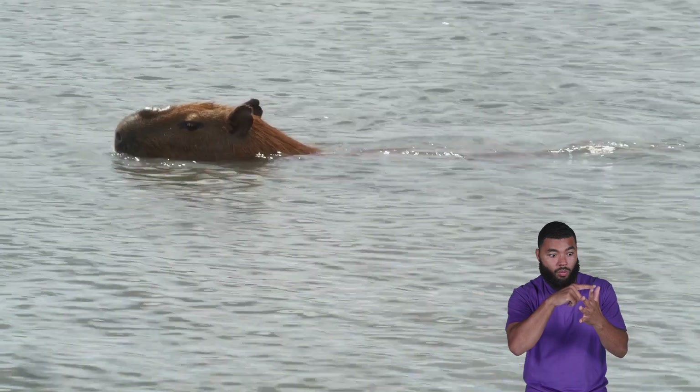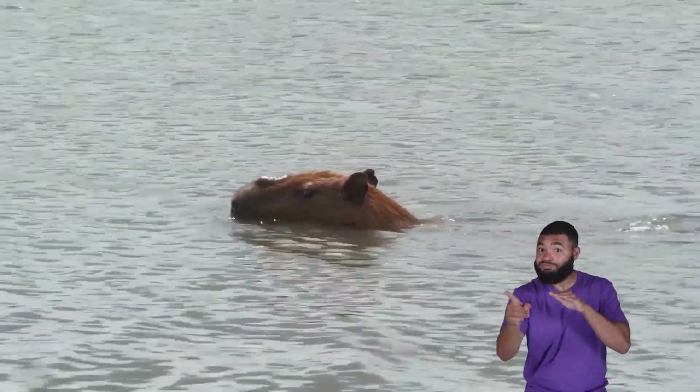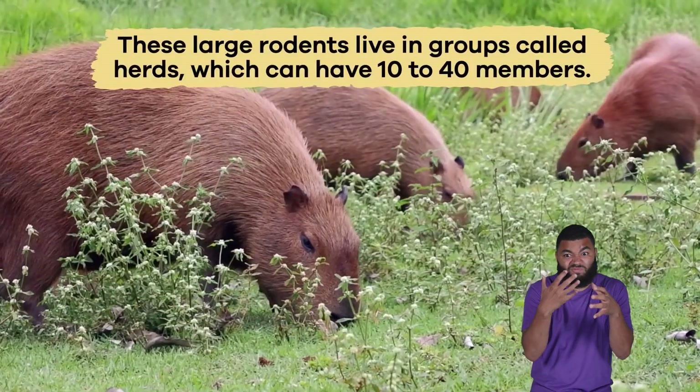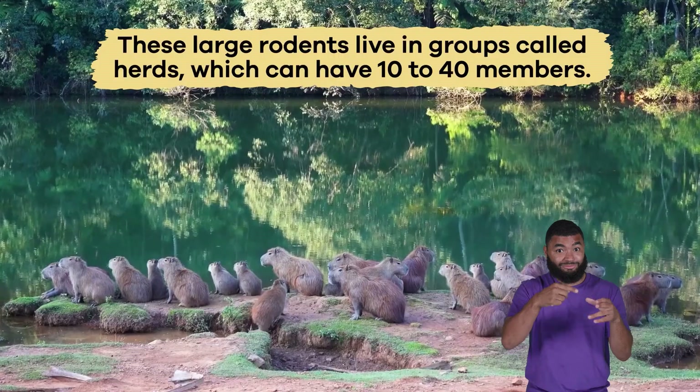Capybaras also have webbed feet, which make them excellent swimmers and allow them to escape predators. These large rodents live in groups called herds, which can have 10 to 40 members.